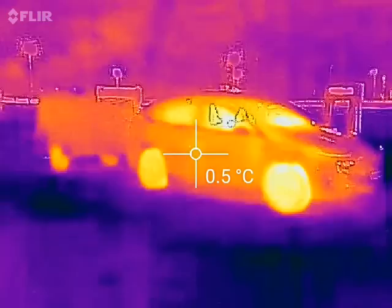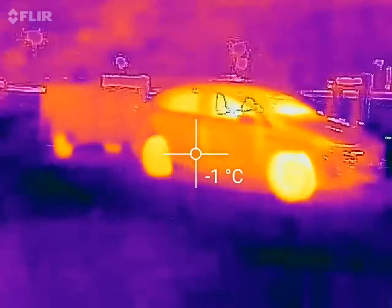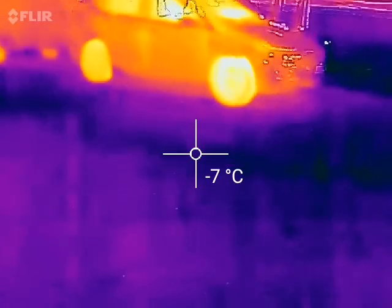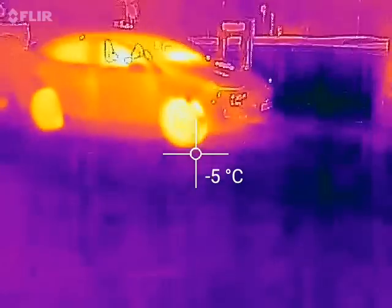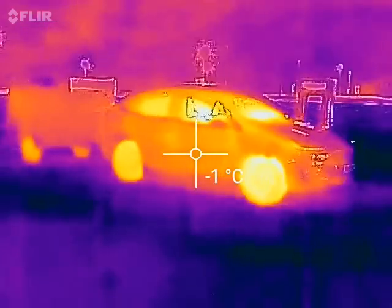You can see there's like a crosshair in the center — you can actually measure the temperature. What's the temperature on the ground? Minus seven degrees Celsius! And look at the tires — I've been driving, so that's why the tires are kind of hot.